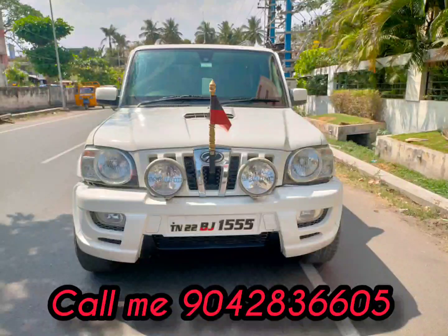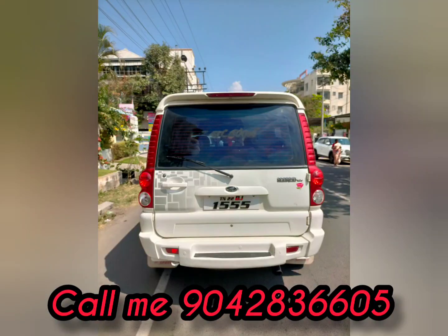Hi friends! Welcome to Selam Yusulcars! If you come to our channel, please click the bell button. Now we will see the Mahindra's Scorpio VLX.